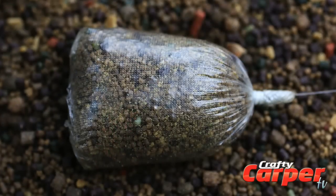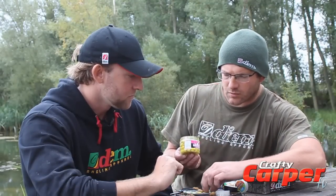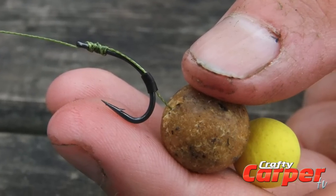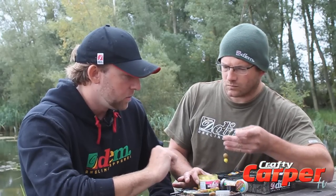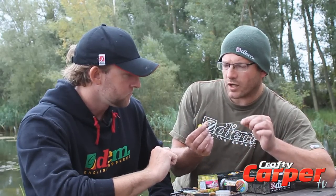Hi there, I'm back with Mark. We've just returned the beautiful 26 pound mirror he landed early this morning. Mark, can you talk us through the tactics you've been using on Orchid? Yep, tactics have been very simple, Gerry. I've been using solid PVA bags with a little balanced snowman set up inside. The hook baits — a 15 mil new Grange bottom bait tipped off with a 10 mil pineapple juice pop-up. It balances out nicely, just sits above any bottom debris, and the little bright pop-up gives something visual for the carp to home in on.